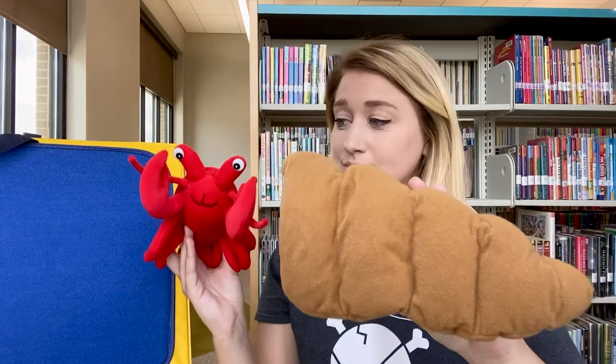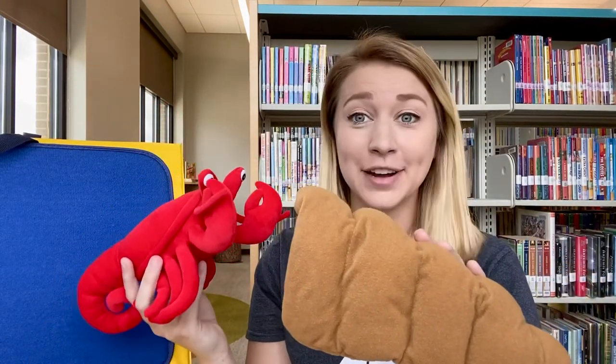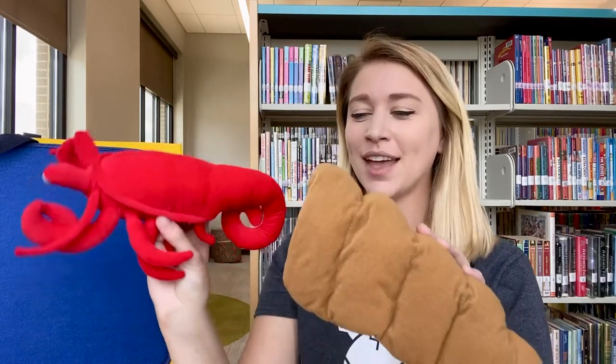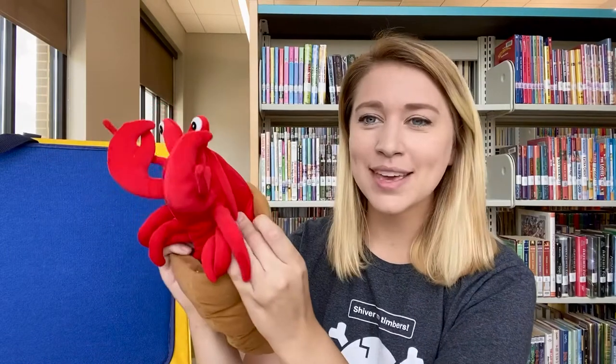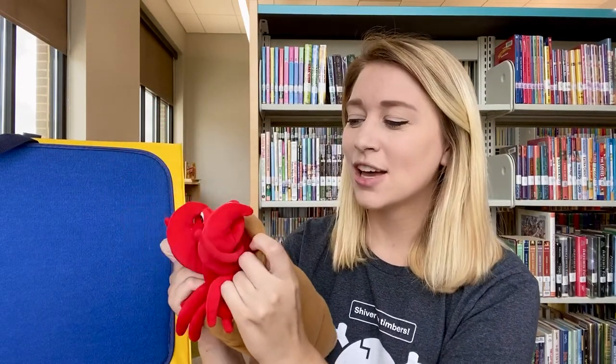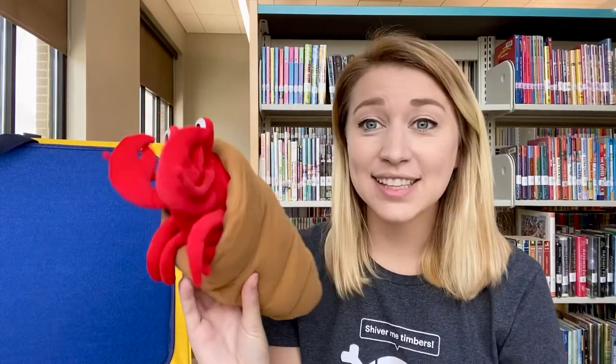In the next month of February, he finally found a bigger shell. Hermit Crab said, 'Oh, this shell might be perfect for me. Let's see.' So he turned and he wiggled and squeezed and squished until he was all the way inside, and he fit perfect.